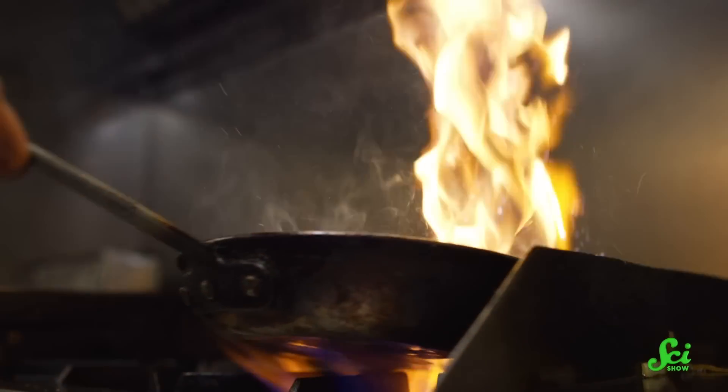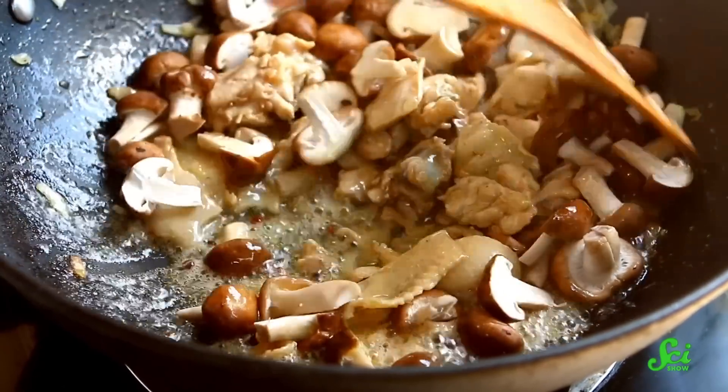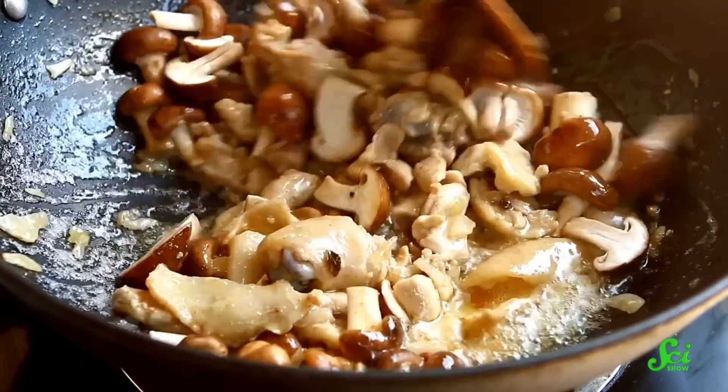Any changes in texture you might observe when mushrooms are cooked is due to their high water content. Cooking causes them to release that extra water they were hanging onto. But try as you might, you can't ruin the texture of a mushroom with heat, even if you misread the recipe and cooked it for 100 minutes instead of 10.